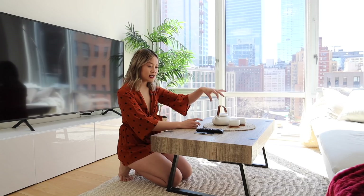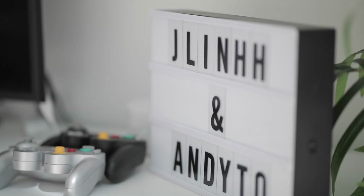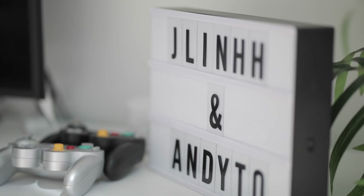Over here we decided to add a pop of greenery — we got this plant from Target. And then over here we have this letterbox from Urban Outfitters. We decided to be cheesy and just put our name on it. And then we have our Switch remotes — feel free to play us in Smash or Mario Kart.